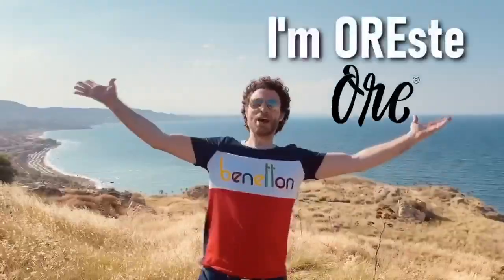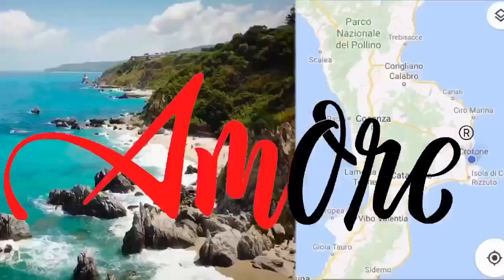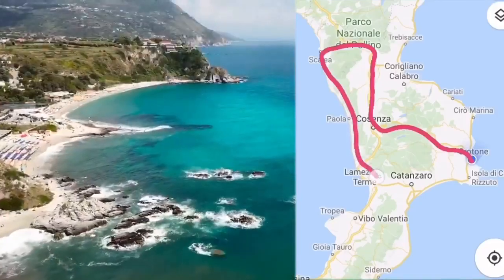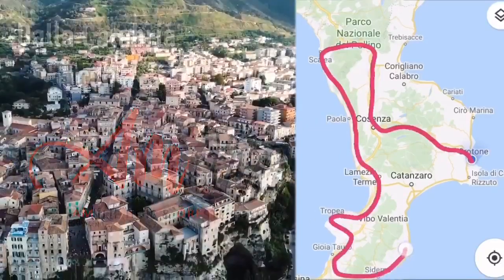I'm Amelie! I'm Oreste! I'm Ore! Amore! Join us on our journey through the south of Italy, from Calabria, with love! Dalla Calabria, con amore!